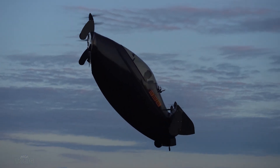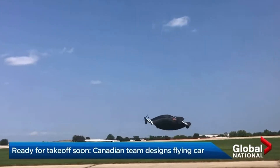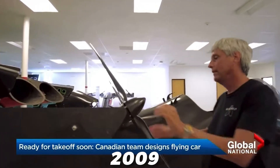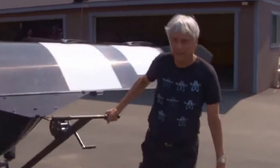Opener is a company that makes eVTOLs — flying vehicles that can take off and land vertically without a runway. The company was founded by Marcus Lang, a Canadian engineer who had the idea of creating a personal aircraft that anyone could fly. He started working on his idea in 2009, and two years later, he built and flew his first prototype in his own backyard in Canada.